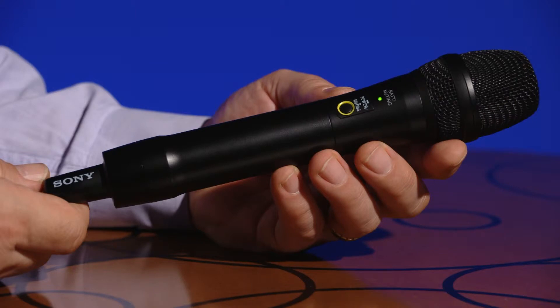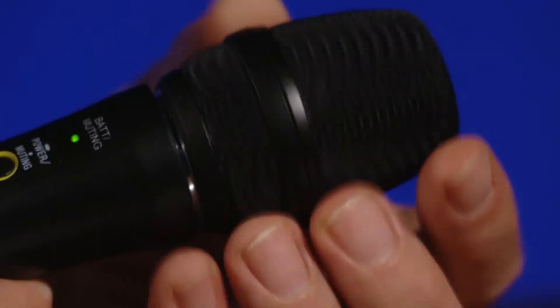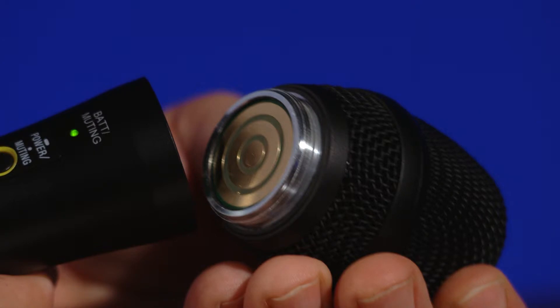Let's have a look at the supplied microphone in the DWZ-M50 package. This handheld mic comes supplied with a unidirectional dynamic microphone capsule that's designed to help make your vocal performance sound both powerful and accurate. What's interesting is that this mic is designed to accept interchangeable capsules. Along with the fact that the mic is made of durable metal construction, this offers great value as these are features typically only found on more expensive wireless systems.